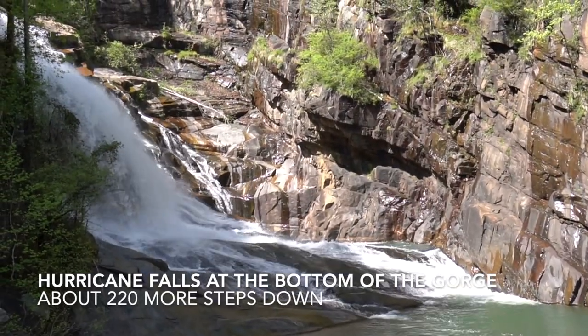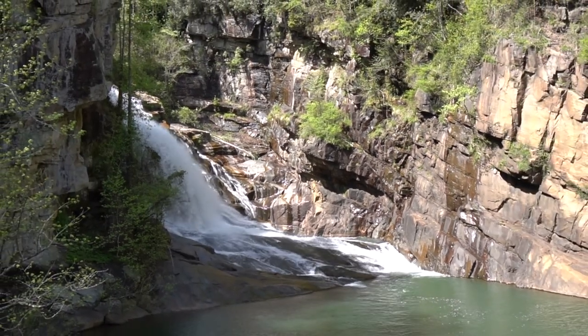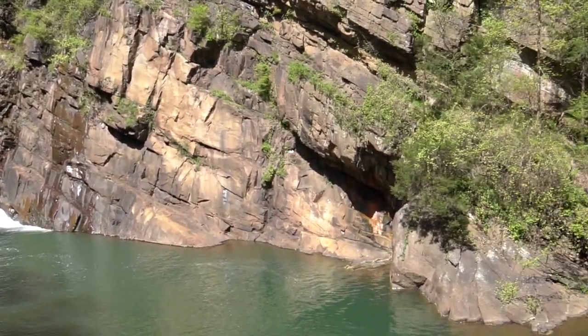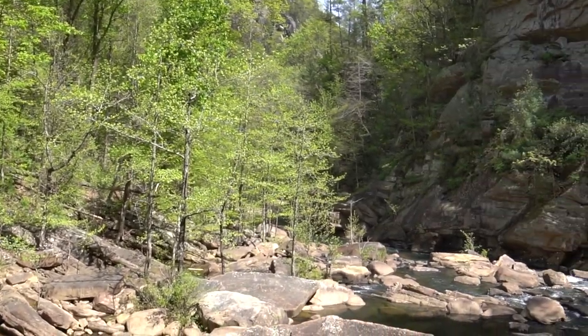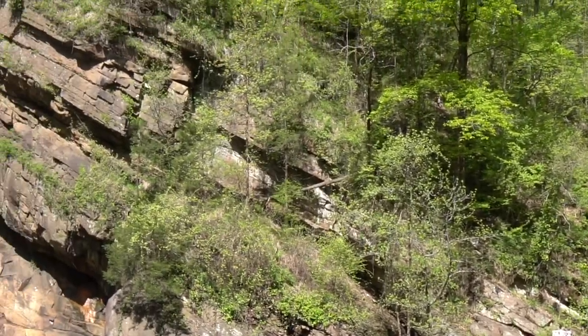And here we are. We've made it all the way down to the bottom of the gorge. This is the view of the falls. I'll pan and show you the view downstream.